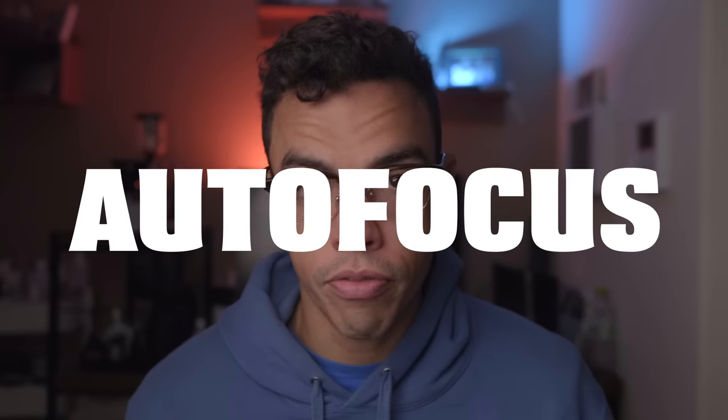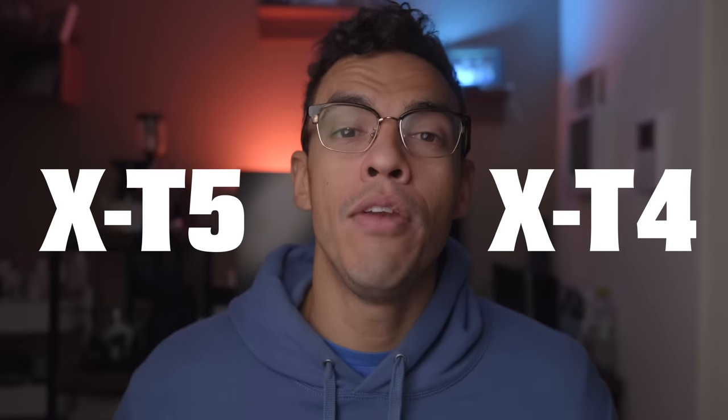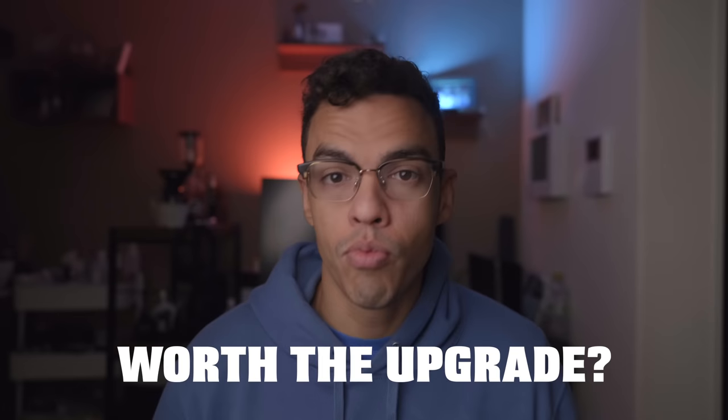In today's video we are comparing the autofocus capabilities of both the X-T4 and the X-T5, and we are going to answer the question: is it worth the upgrade? Make sure you watch until the end so that you don't miss any of the tests that we made today.